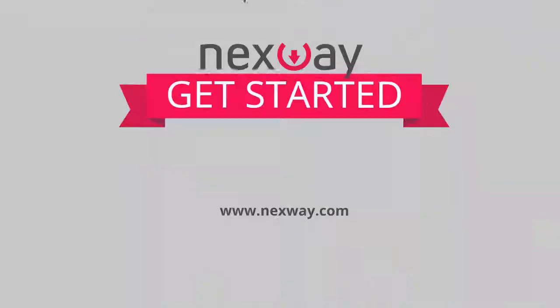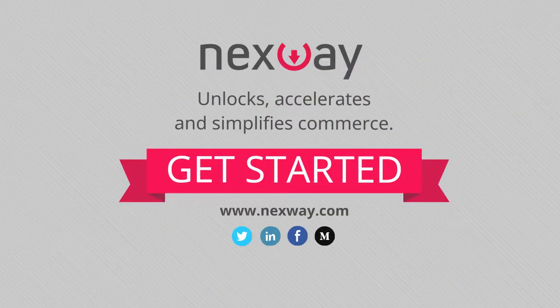In the blink of an eye, Nextway unlocks, accelerates, and simplifies commerce. Nextway.